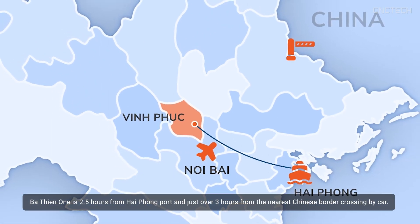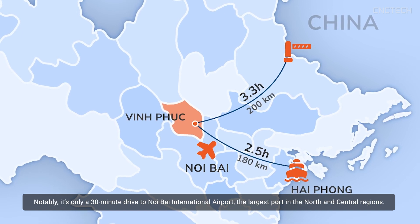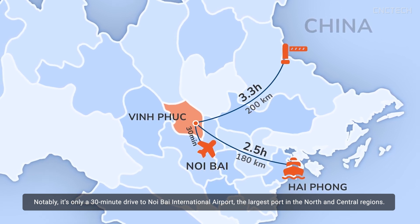Ba Thien One is 2.5 hours from Haiphong Port and just over 3 hours from the nearest Chinese border crossing by car. Notably, it's only a 30-minute drive to Noi Bai International Airport, the largest port in the north and central regions.